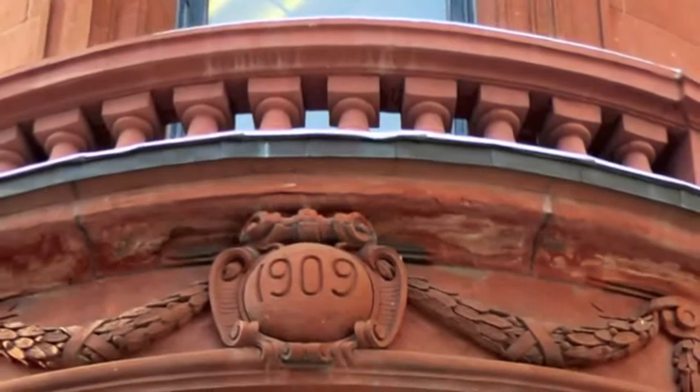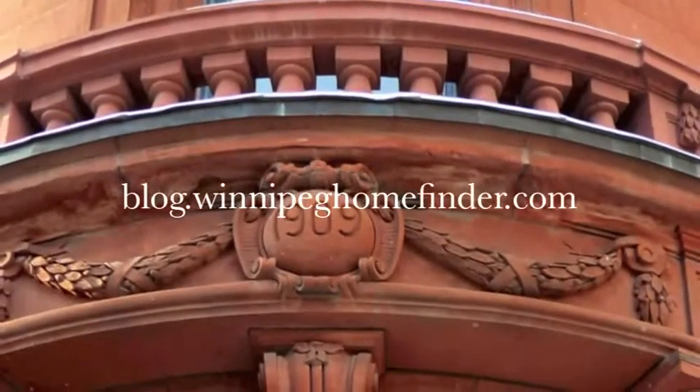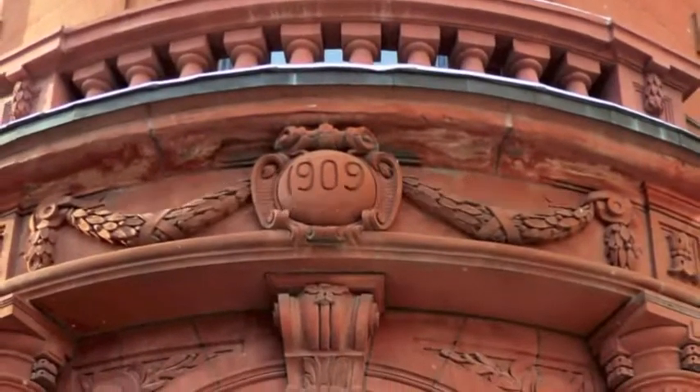To read more about this wonderful building, go to my blog at blog.winnipeghomefinder.com. But for now, enjoy this short video.